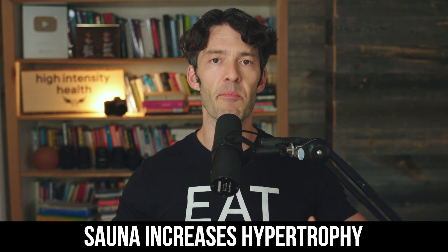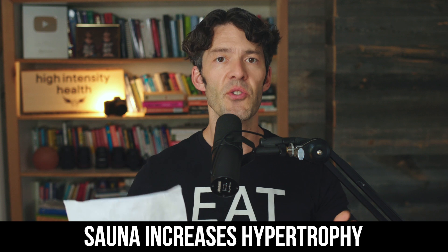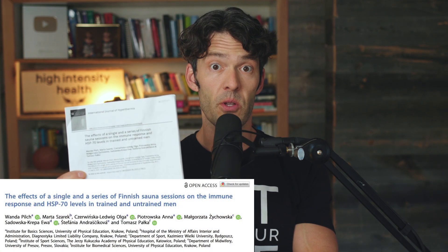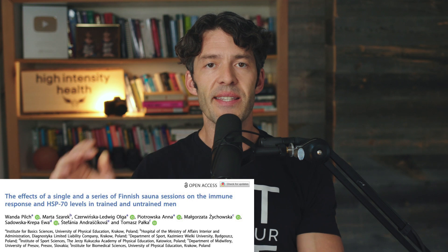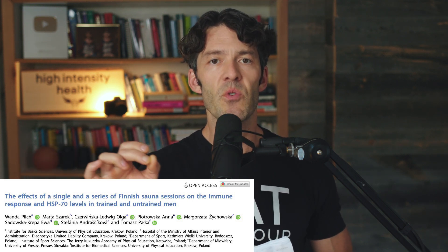A new study finds that sauna therapy may improve skeletal muscle hypertrophy and skeletal muscle development, in addition to supporting immune system function. We're going to talk about this recently published clinical trial finding that 10 sauna therapy sessions over the course of three weeks is able to significantly increase heat shock protein 70 levels — and why they're important, not only for hypertrophy and skeletal muscle development, but also possibly preventing diseases of the brain, such as Parkinson's, dementia, and Alzheimer's.